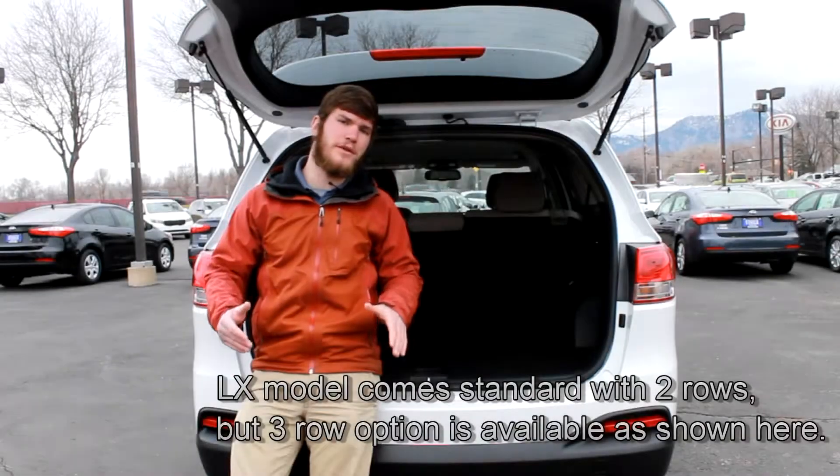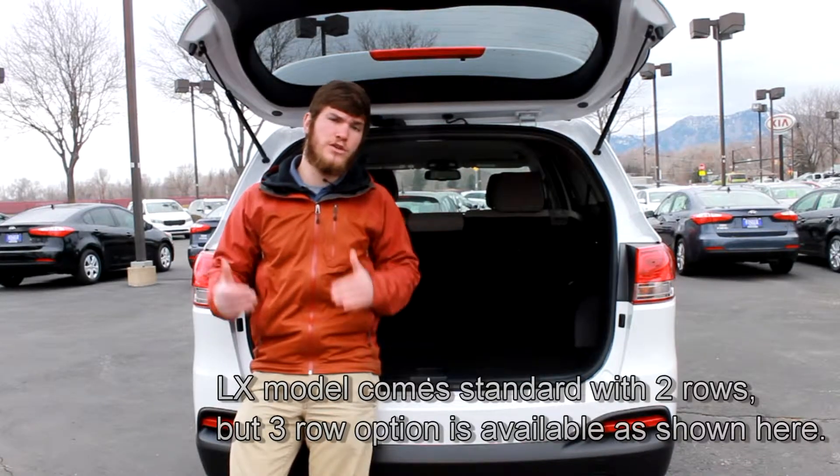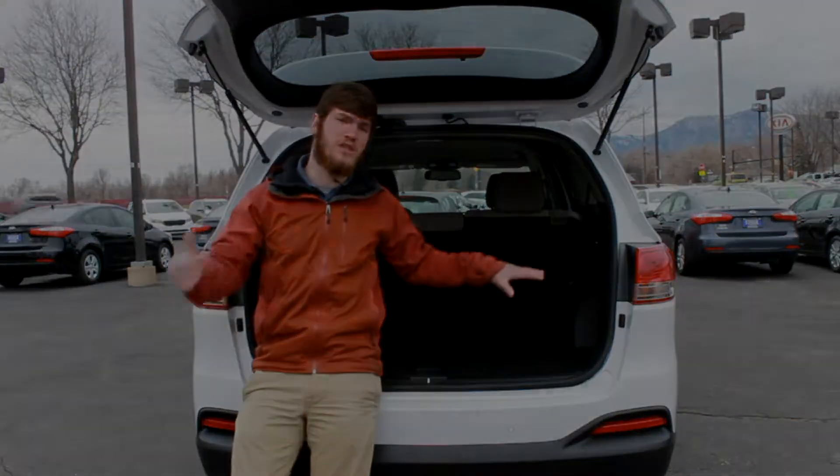If you compare the seating available in the 2016 Kia Sorento to the 2015 Jeep Cherokee, you'll notice that the Sorento has an optional third row of seats so it can fit two more passengers than the Jeep Cherokee.